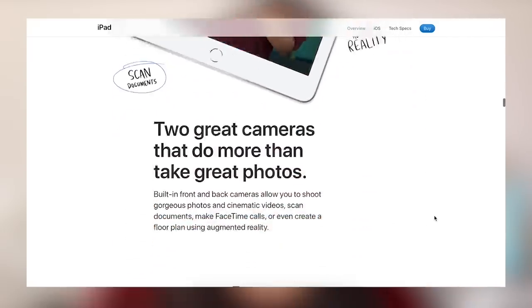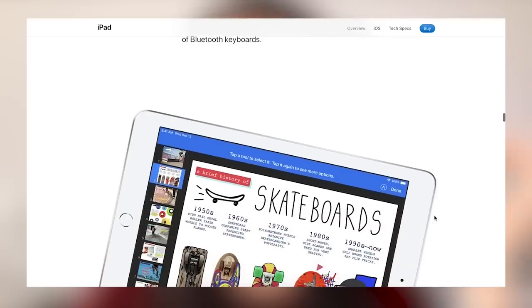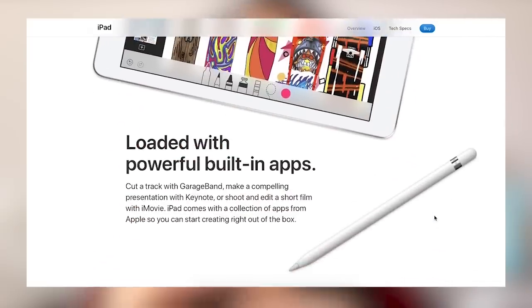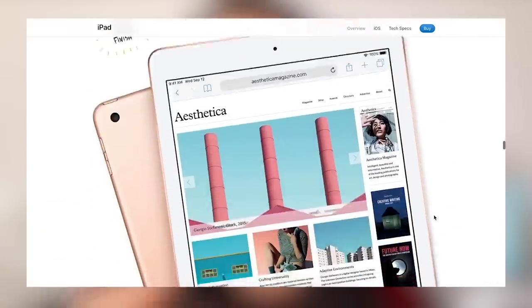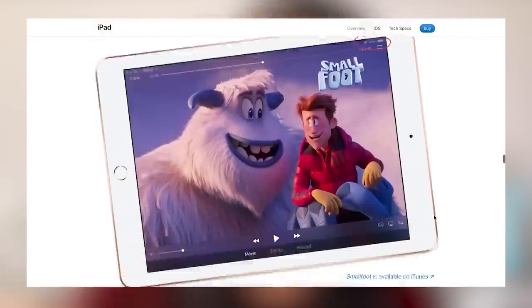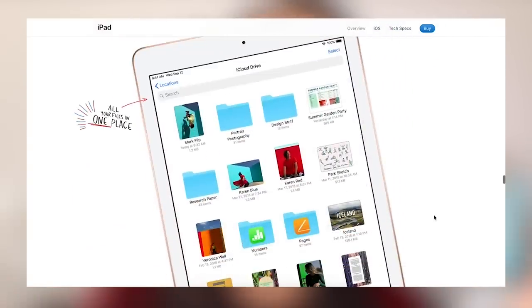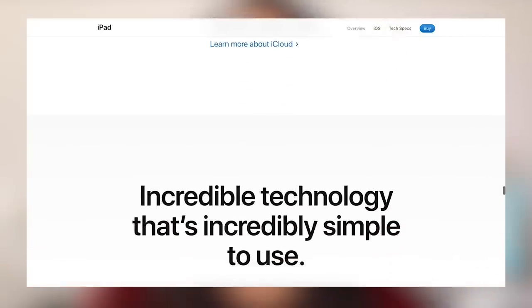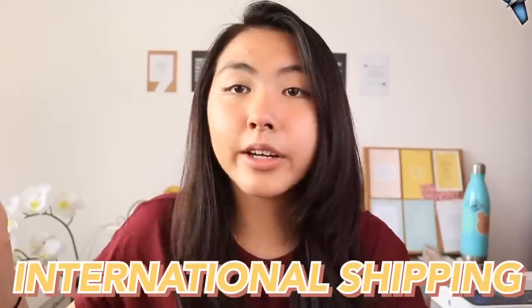I wanted to include the iPad Pencil in particular because, as you saw in my 'how I study' video, one big reason I switched my study notes to the iPad was so I could use the pencil. There are scientifically proven benefits to still handwriting your notes, and the iPad Pencil lets you do that without killing trees and wasting paper. There will be international shipping, so anyone in the world can enter.